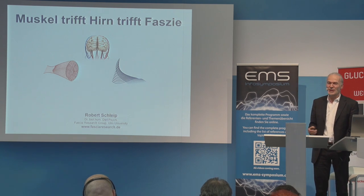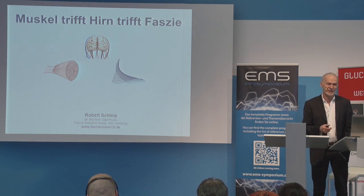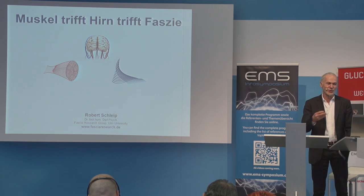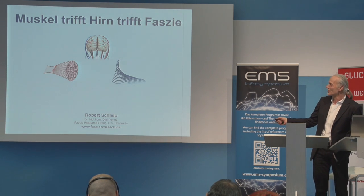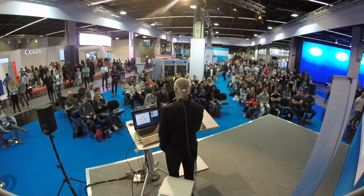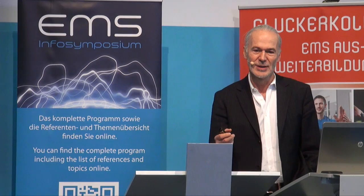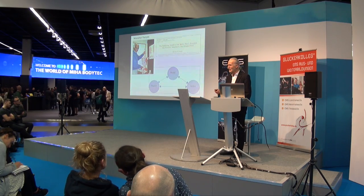In my presentation I want to talk about how a fascia-focused training can complement a muscle-focused training — which can also be EMS — or a neurocognitive training. The three different tissue types require different loads and trainings: this is the new insight. What is optimal for one is not necessarily ideal for the other type of tissue. So how do they complement each other reasonably?